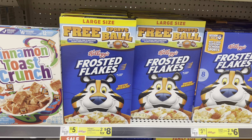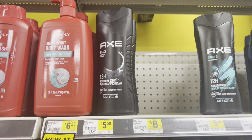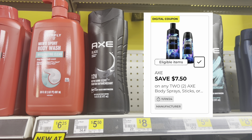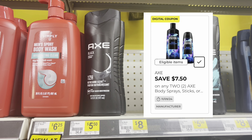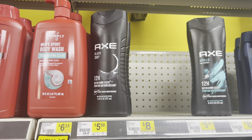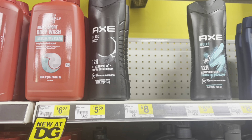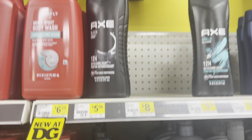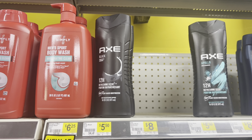Here's another good deal — it's on Axe products. We have a digital coupon for seven dollars and fifty cents off any two Axe products. If you buy two Axe body washes, that totals eleven dollars; take the seven-fifty off and you're at three dollars and fifty cents for two bottles, making each one a dollar seventy-five. Coming down from five dollars and fifty cents each — that is a really good deal, so I'm going to grab those today.